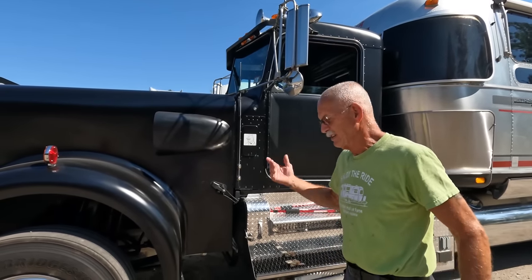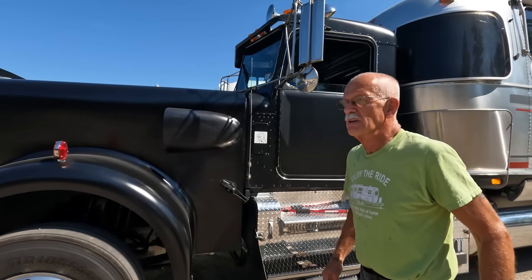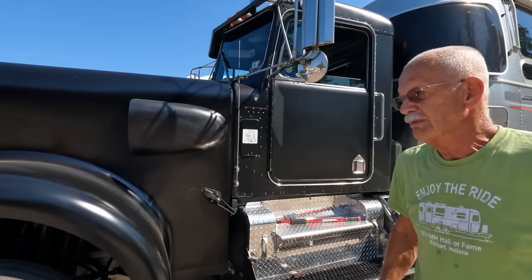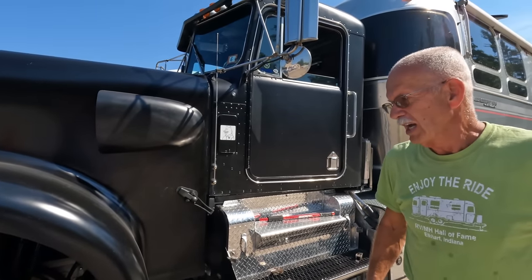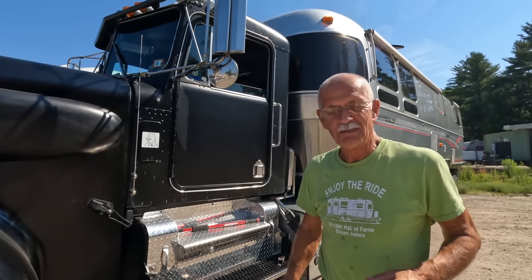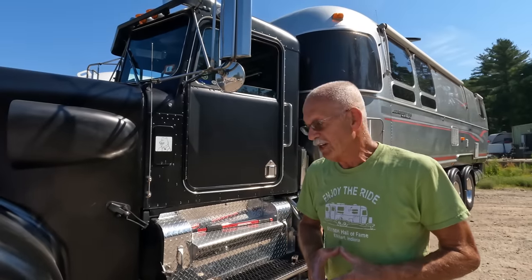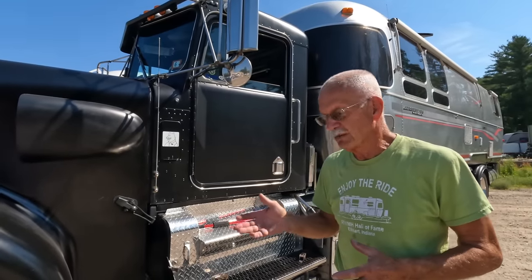So I negotiated for it, brought it home, and it took me about an hour to get it running. But it was tired. A couple weeks later I found this Airstream on Craigslist in southern New Hampshire — it was in an estate sale. I bought it and said I can make this work. Then I found a donor truck.